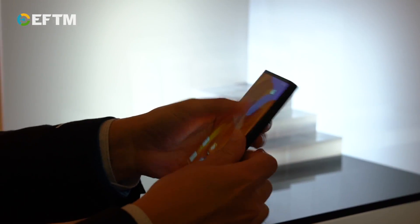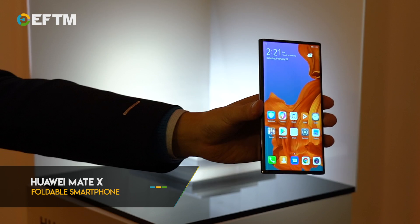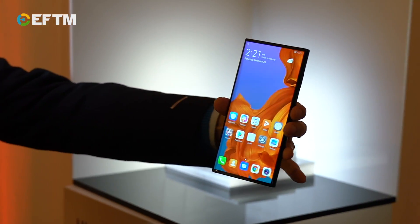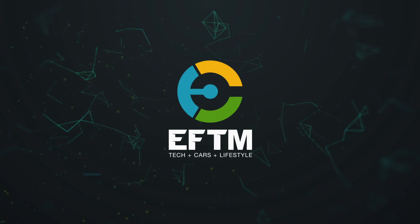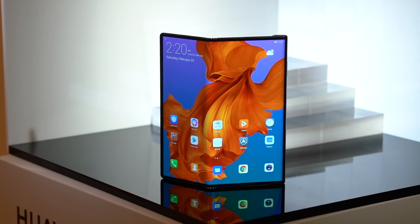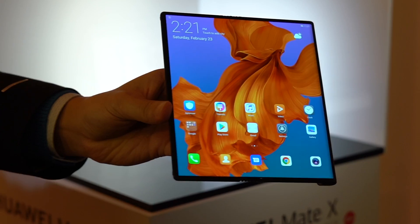Welcome to EFTM. We've had a foldable smartphone last week from Samsung, and this week the Huawei Mate X, here in Barcelona, announced as a fully foldable smartphone coming this year. This is a very different take on the foldable smartphone, and we're going to see this more and more as different companies attempt the foldable screen.